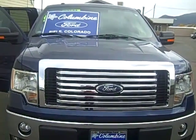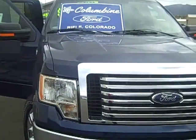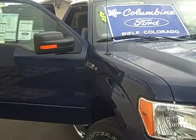Hi, welcome to Columbine Ford in Rifle, Colorado. Thanks for taking your time to watch our video today. I have a brand new 2011 Ford F-150 to show you.